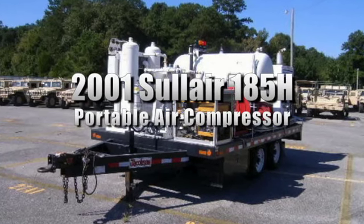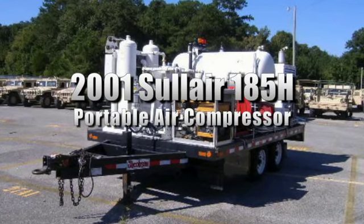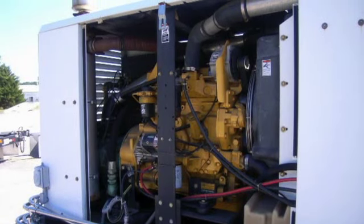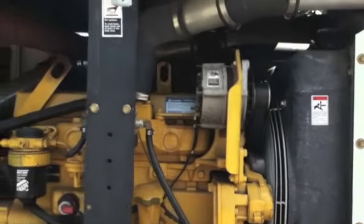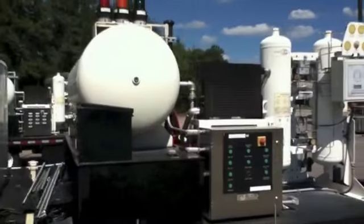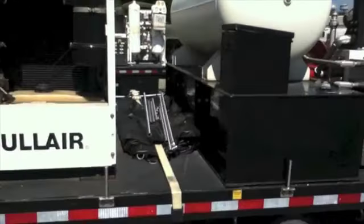You're looking at a 2001 Solaire 185H portable air compressor. It's powered by a John Deere 4045 diesel engine and it turns over with a jump. This engine conforms to 2001 CA and US EPA regulations for off-road compression ignition engines. More information can be found on our website. Please check it out today.